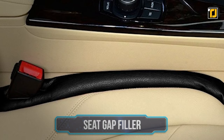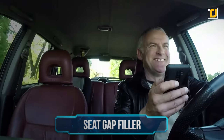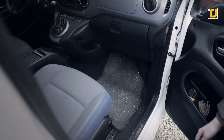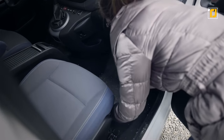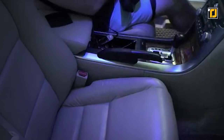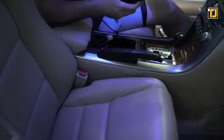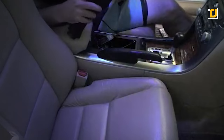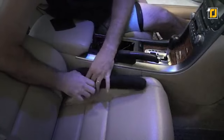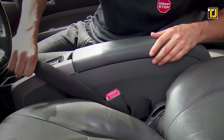Number 10: Seat Gap Filler. Imagine you're driving and need to pull your phone out, but it slips from your hand and goes straight into the crack beside your seat. Now you'll have to park and dig it out. The Seat Gap Filler solves this — it's soft, fits in anywhere, and you can stop worrying about dropping your stuff down the sides. It's also easy to install.